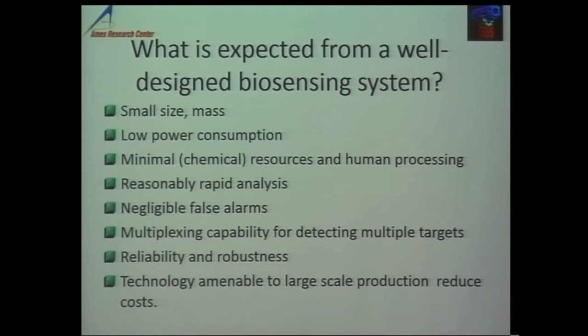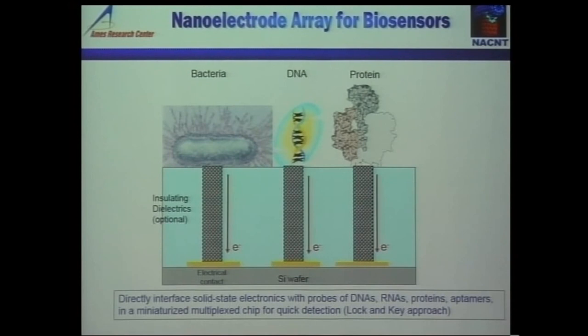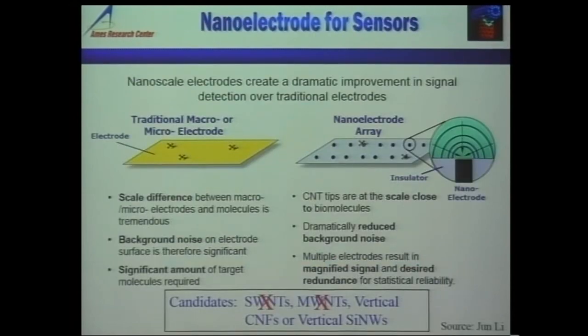The first type of sensor I'm going to talk about is a nano electrode array for biosensors, using electrochemical techniques — whether impedance spectroscopy, cyclovoltammetry, or amperometry. People have been using carbon-based electrodes for about 100 years, so why would you want a nano electrode? The electrical engineers will tell you that noise is proportional to the surface area. So if you take a traditional micro or macro electrode, you have a large area, large noise, and a very tiny signal from the biomolecules you want to detect.